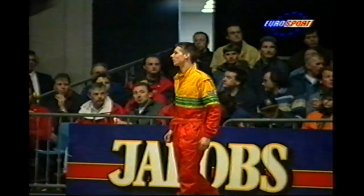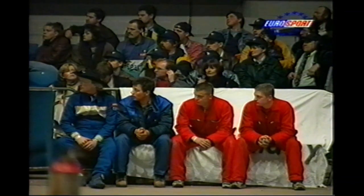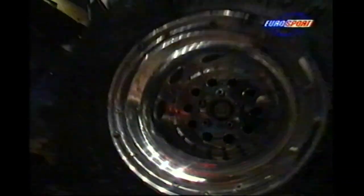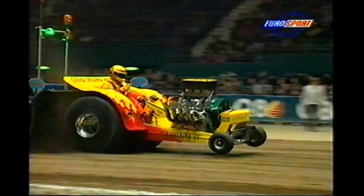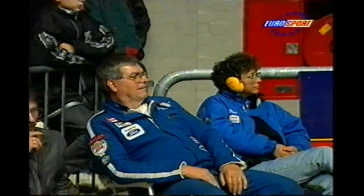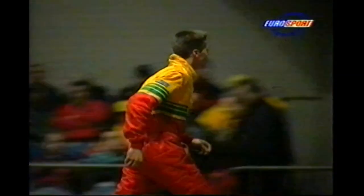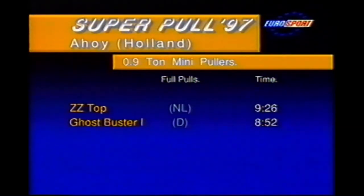Last to pull — Lambada 4. Gert looking back to his younger brother Wim Dingerink Jr, waiting at the start. Second twice and third three times in last year's Euro Cup with Gert behind the wheel. Wim's away — a lot of power — but again just short of the line. 59.30 and third place for Lambada 4. We have a pull-off: ZZ Top against Ghostbuster 1, with the German the faster of the two by 34 seconds.